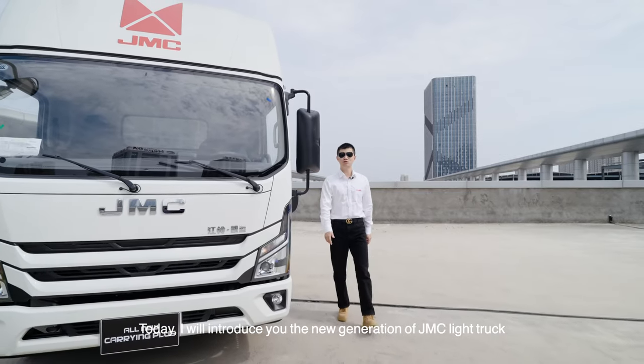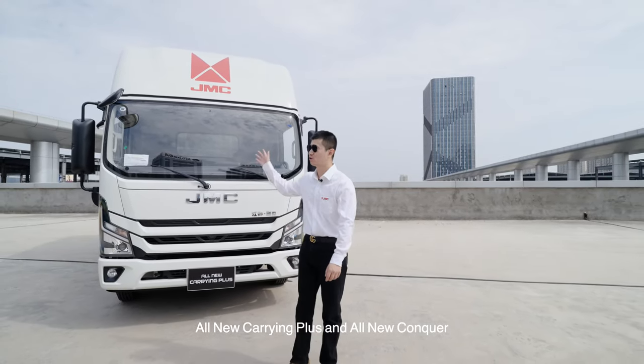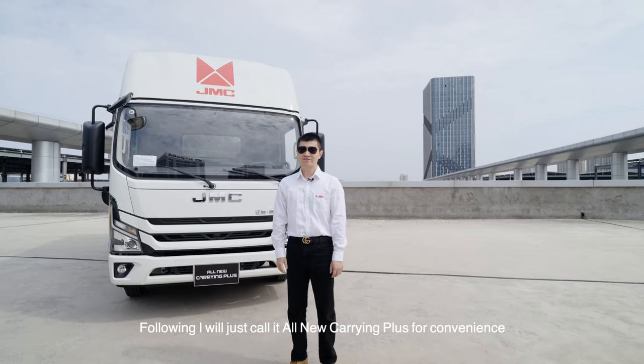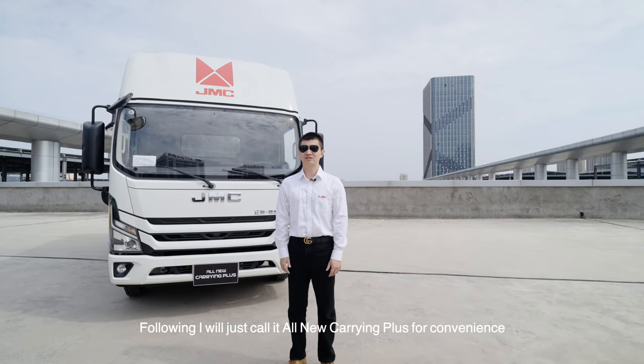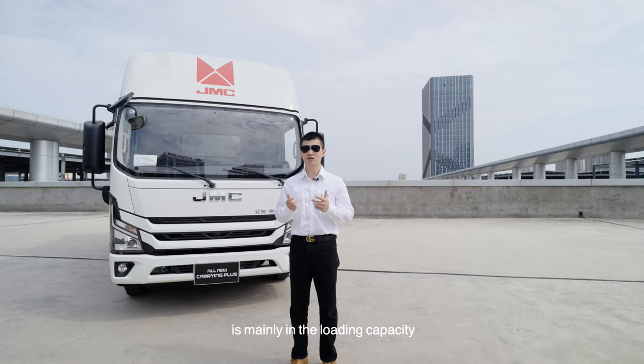Today I will introduce you the new generation of GMC light truck: all-new Carrying Plus and all-new Conqueror. I will just call it all-new Carrying Plus for convenience, because the difference between these two series is mainly in the loading capacity.